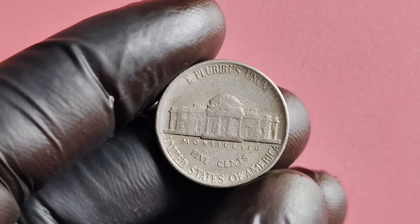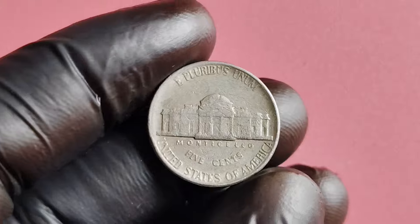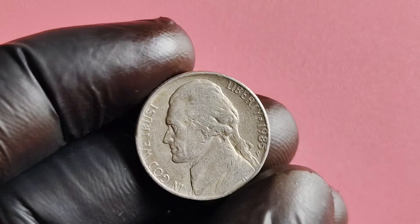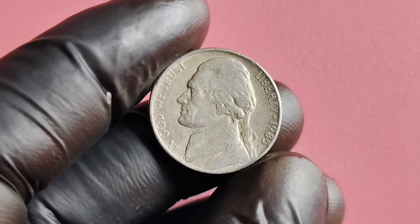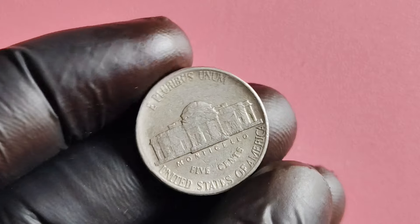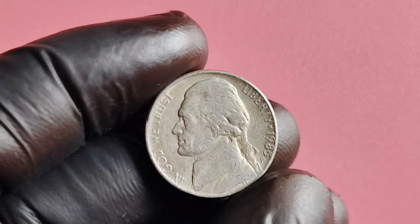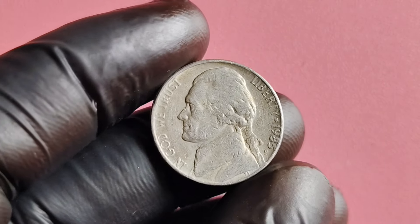The value of the 1985 P-Mint Mark Jefferson nickel can vary greatly depending on its condition and any potential errors or varieties. In average circulated condition, this coin may only be worth face value. However, if you have a well-preserved specimen in mint state condition, you could be looking at a significant increase in value. There are known instances of the 1985 P-Mint Mark Jefferson nickel being worth millions of dollars due to specific errors or varieties.